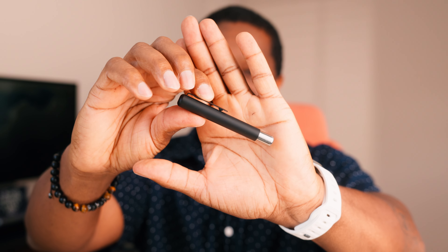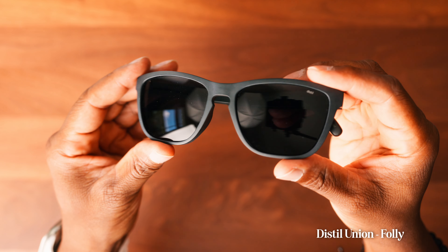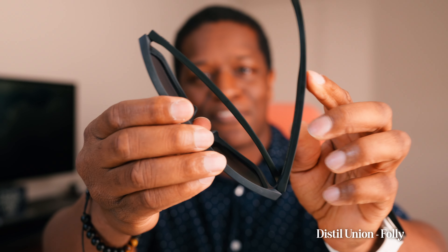These are my shades from Distil Union. They offer UVA and UVB protection and are polarized, but what I really like about them is the magnetic frame, which comes in really handy when you want to clip them onto your shirt and they won't go anywhere.